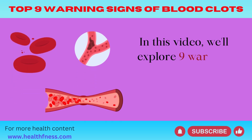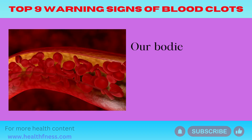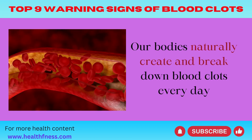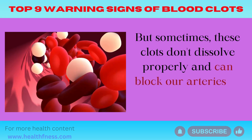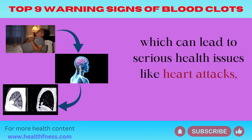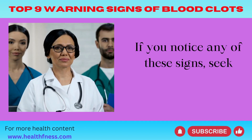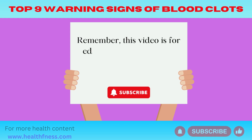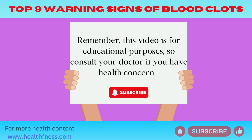In this video, we'll explore 9 warning signs of blood clots that could be in your body. Our bodies naturally create and break down blood clots every day. But sometimes, these clots don't dissolve properly and can block our arteries or veins, which can lead to serious health issues like heart attacks, strokes, or embolisms. If you notice any of these signs, seek medical help immediately. This video is for educational purposes, so consult your doctor if you have health concerns.